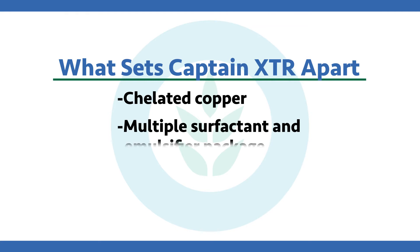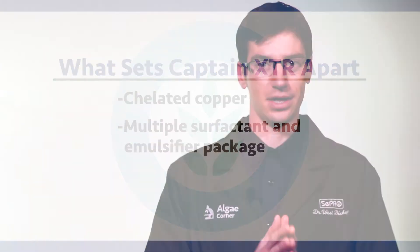Chelated copper stays available longer and is able to find the algae, being less interactive with interference factors such as water quality parameters. Additionally, we have built in multiple surfactants and emulsifiers in the formulation — something that can only be done under a controlled environment. They work very well with the chelated copper.